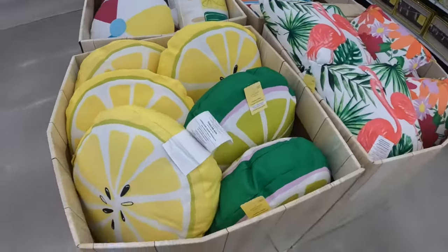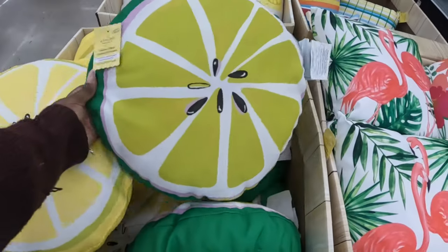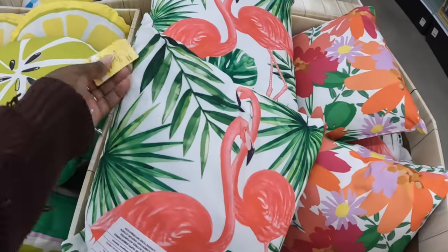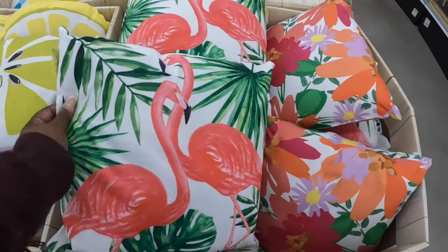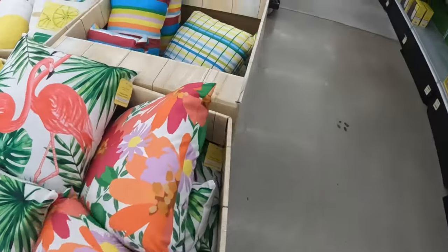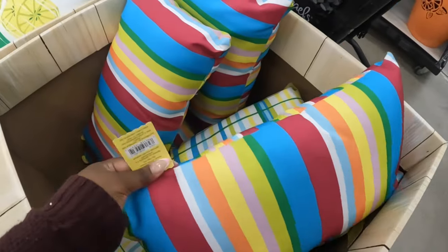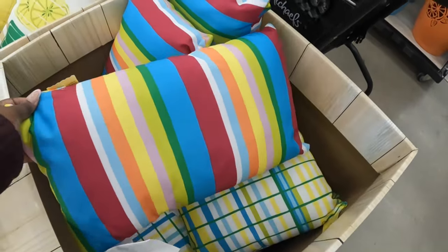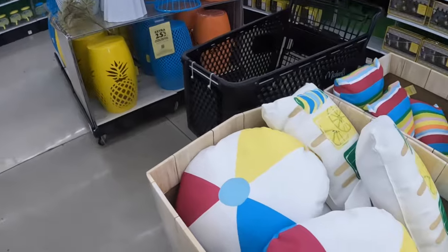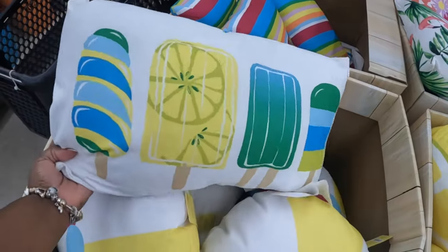These cute pillows — the lemons and the limes — these are $25. There's the flamingo at $25, the orange flowers, green — this one is $25 for this size. And then look at the cute obstacles and the beach ball. That's cute.